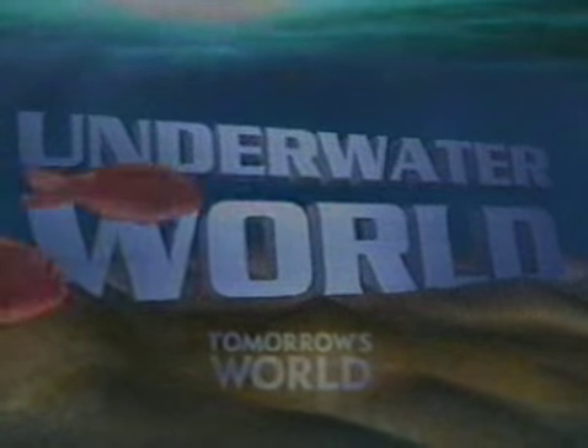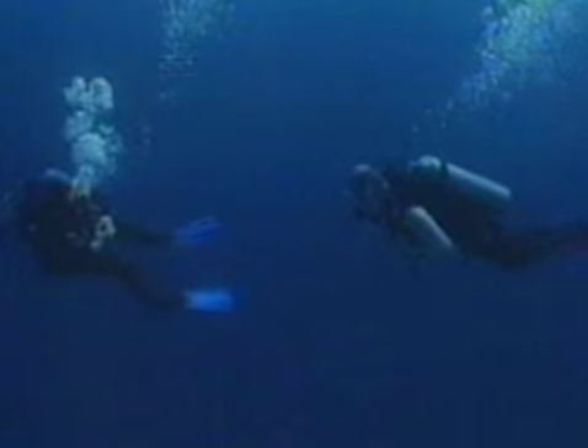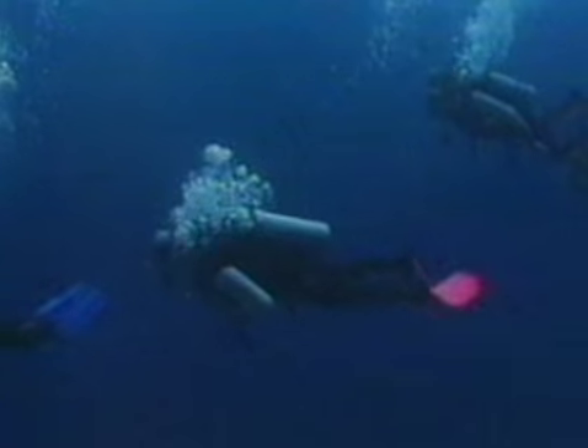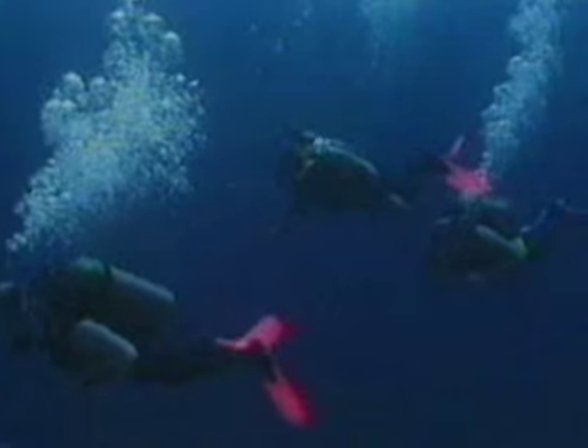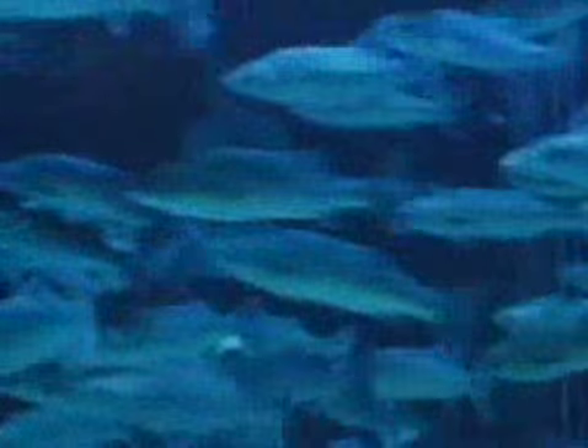This week, Tomorrow's World dives underwater. A lot of people think about going diving but are put off by the equipment. It hasn't changed much since Jacques Cousteau's Aqualung revolutionised the sport in the 1940s. But now there's a new, lightweight set of gear aimed at novice divers like James.